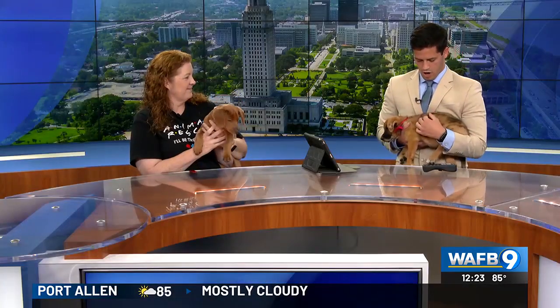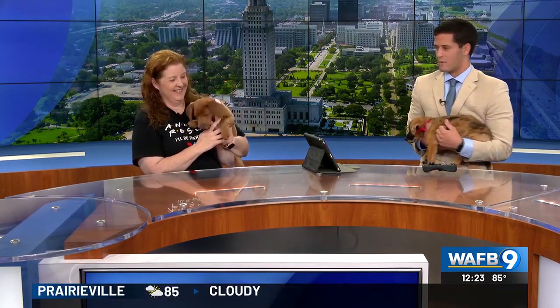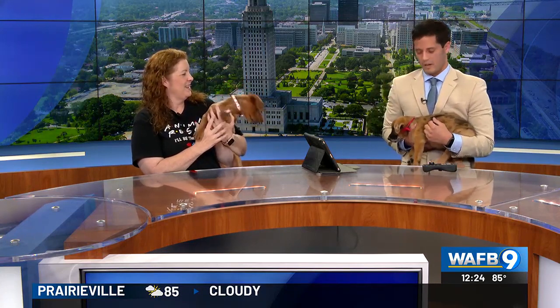They're very calm and very quiet — definitely not camera shy, just chilling and having a good time. We appreciate you joining us here in studio to share a little bit about the puppies and hopefully being able to find their forever home. We will be right back here on 9 News at Noon.